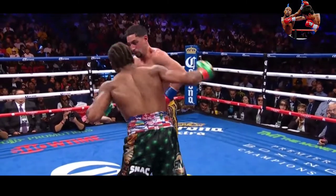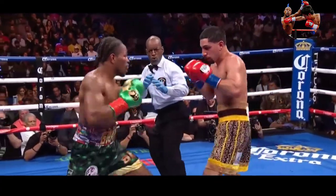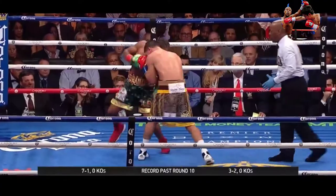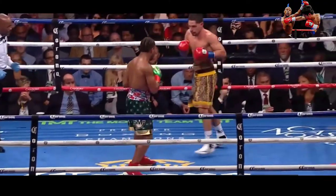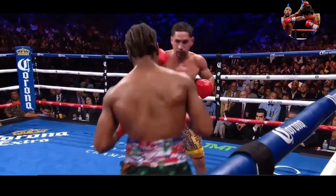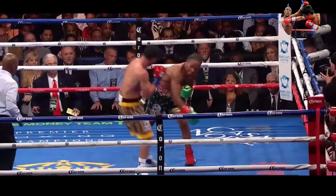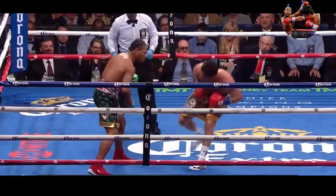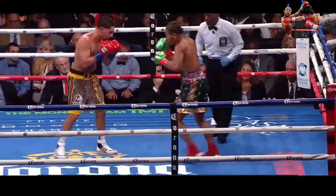Porter working the body and landing a hook. That was the aggression of Sean Porter. But then there's the counter left hook by Danny Garcia. Going into the 12th round — Garcia's close loss to Thurman ends up being pivotal because this is such a close fight.